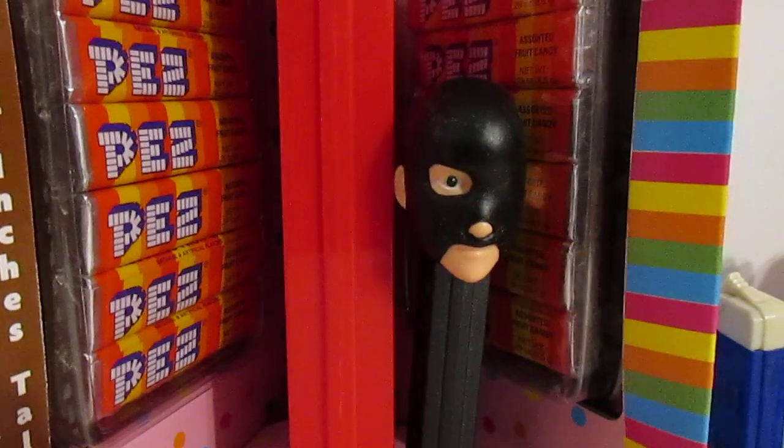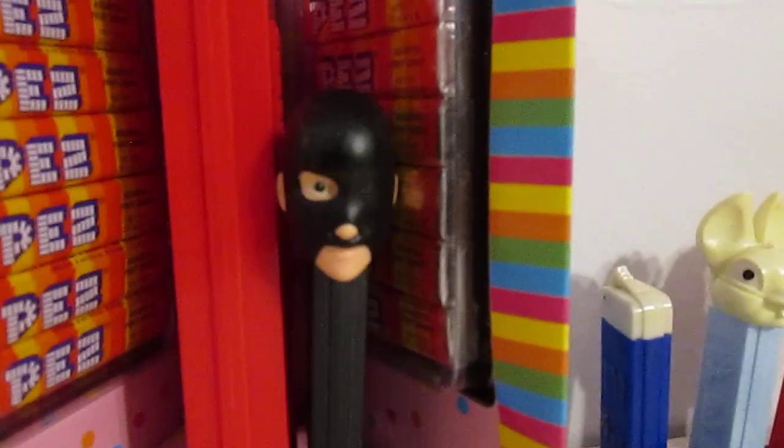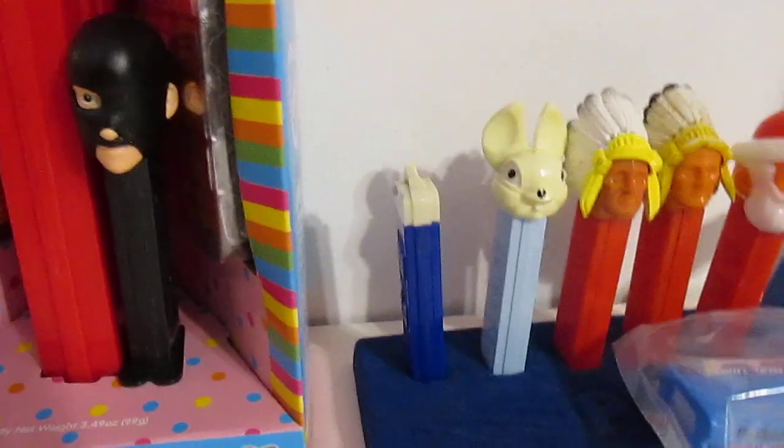Rarely do I win, but when I win, I win big. I really do. What's really going on, Pez Collecting fans?